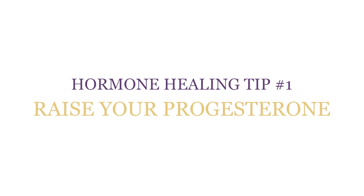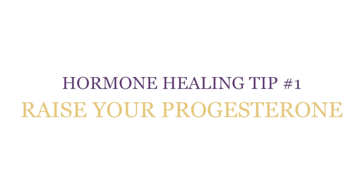If you know which of these four hormones are causing your infertility and address the imbalance, then you'll save yourself a lot of heartache and have a healthy pregnancy. Hormone healing tip number one: raise your progesterone.